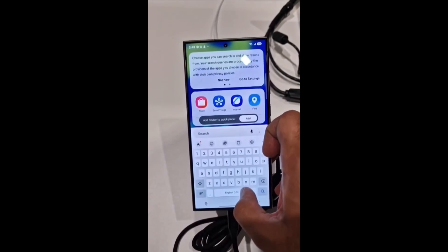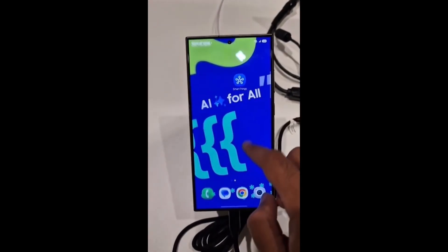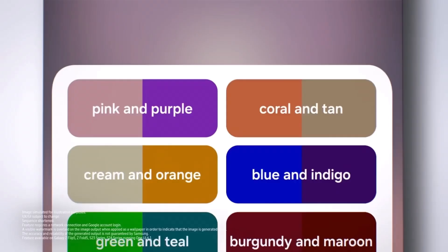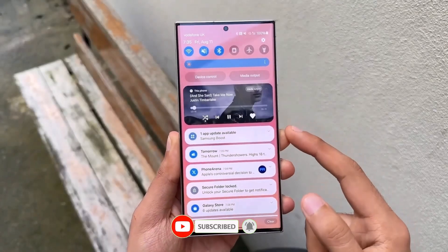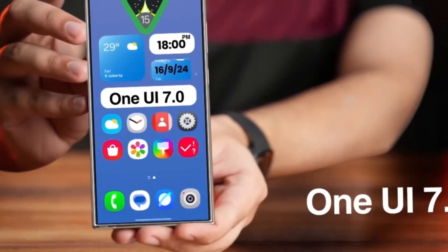Overall, a One UI 7.0 update based on Android 15 is shaping up to be a major refresh for Galaxy users. While the wait may feel long, especially with the extended development cycle, the new features, improvements, and refinements should make it worth it. Be sure to subscribe to our channel for more updates on One UI 7.0, including new features, eligible devices, and everything else you need to know.